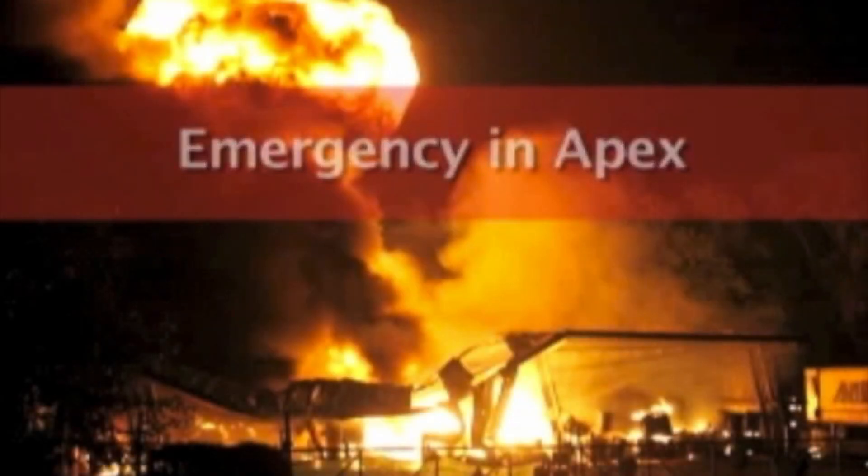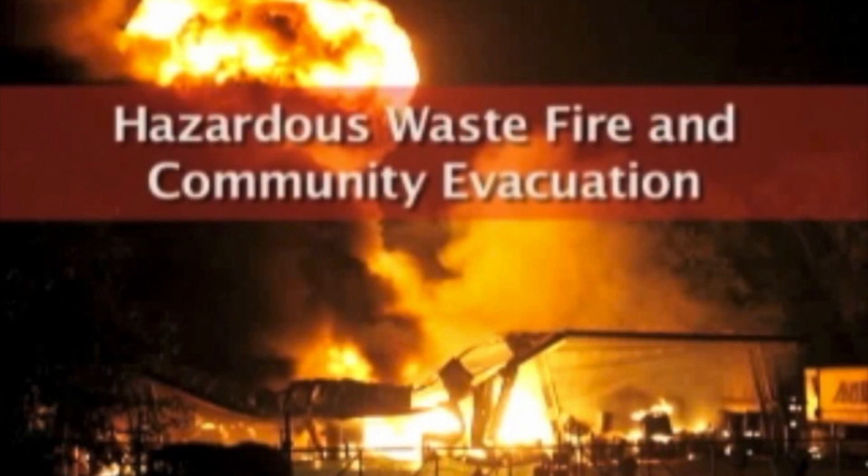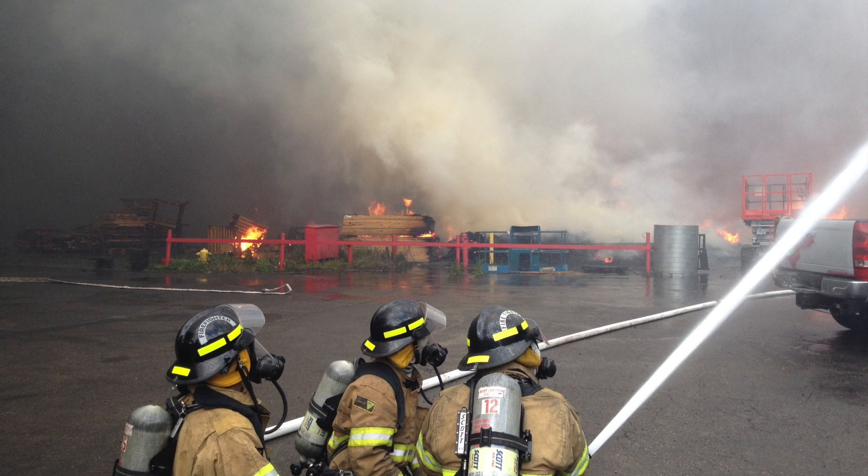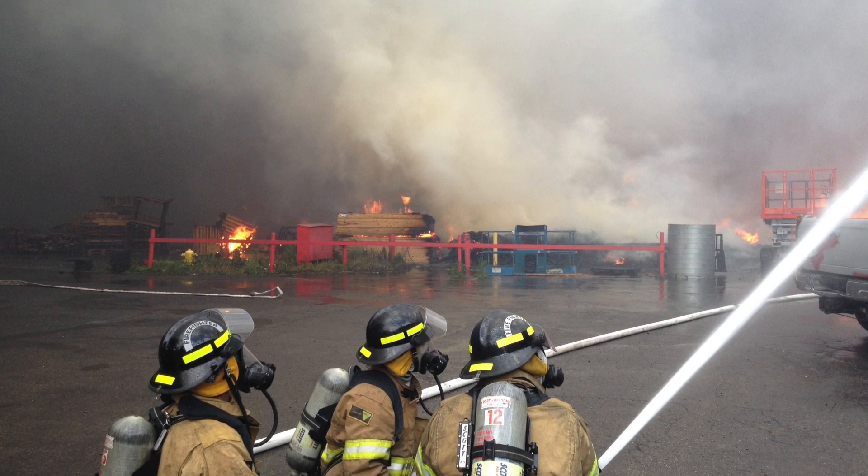Due to the increasing number of chemical fires that have been the result of oxidizers, the definition of an organic peroxide has been added to the glossary to reinforce the fire and explosion hazards associated with organic peroxides. For firefighters, the definition of flooding quantities of water was also added to the glossary.